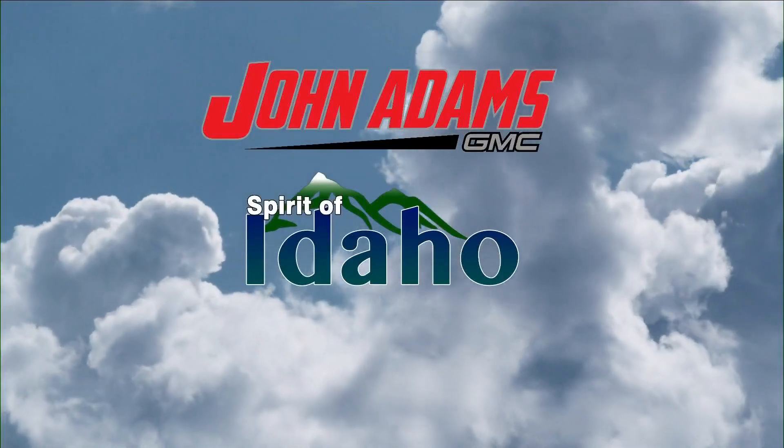Our John Adams GMC Spirit of Idaho photo comes to us from Kim and Firth, who captured a beautiful sunset along the Snake River. We're starting over with a new month of entries, so go to news3now.com, go to weather under Spirit of Idaho, and upload your photo to the John Adams GMC Spirit of Idaho.